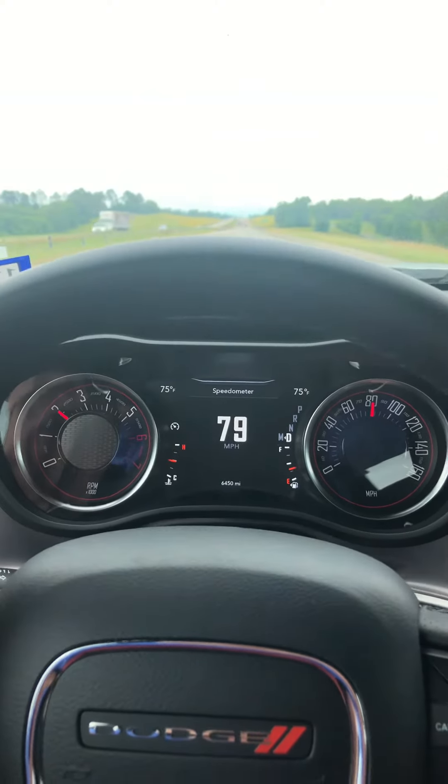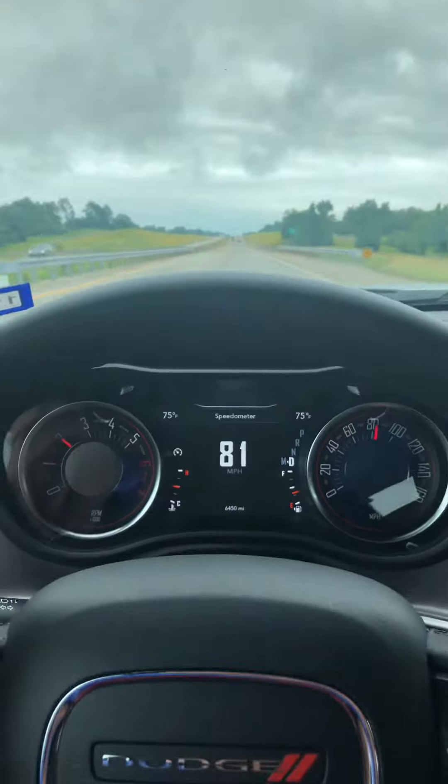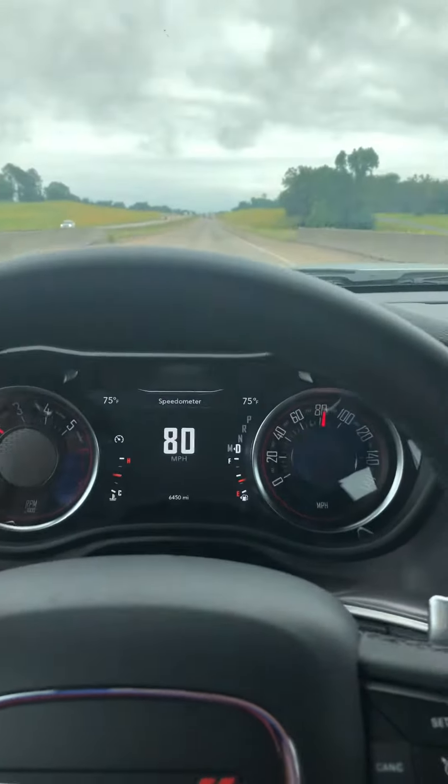Everybody out there in YouTube land, this is the WebDoc, and the WebDoc's behind the wheel of a 2019 Dodge Challenger RT with a Hemi engine.